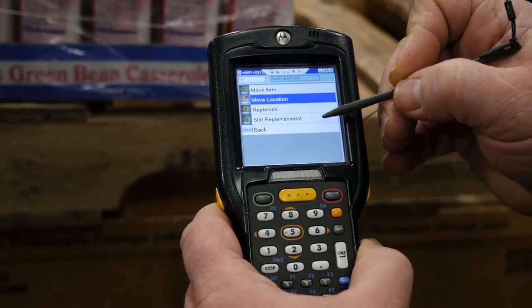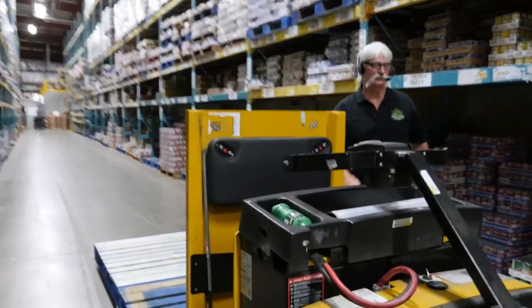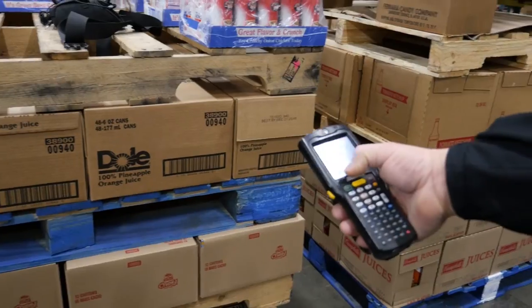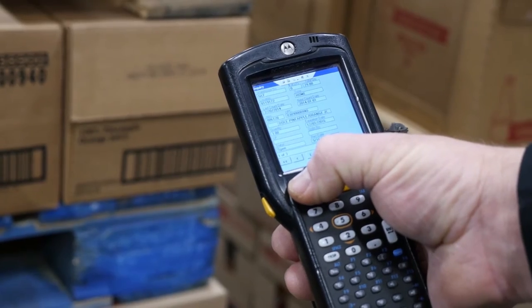DDSI leveraged its software and technical expertise and Zebra Technologies' innovative solutions. DDSI deployed its E-WIN warehouse management software with Syvox voice picking functionality. The Zebra MC3190Z and MC9190Z handheld RFDC readers enabled quick scanning and instant access to E-WIN's data.